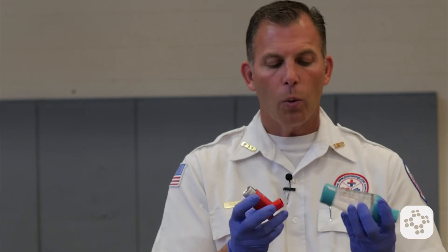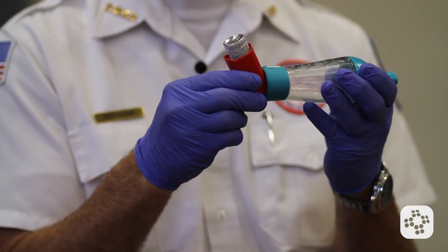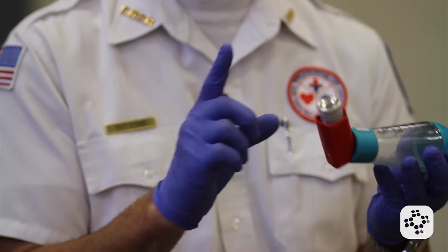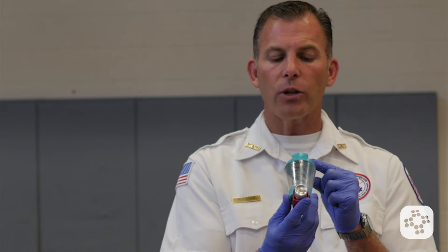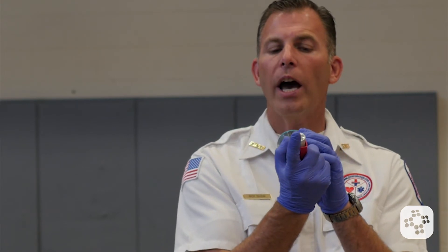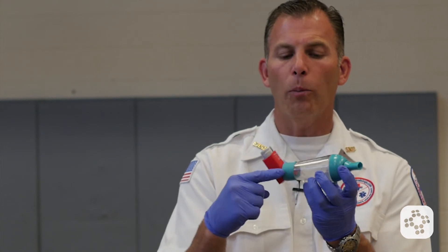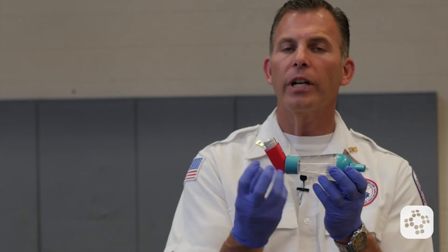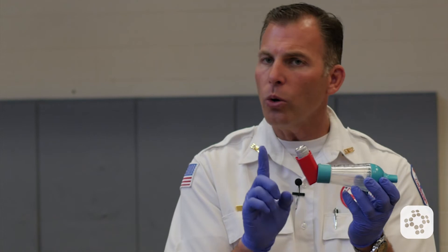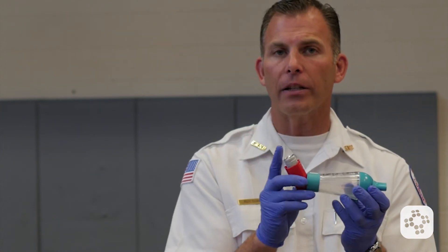Now that we've shaken it up, we're going to insert it into the actual spacer. I'm actually prescribed albuterol, so I'm only taking what I'm already prescribed to take. I'm going to place the actual spacer into my mouth, then push down on the actual container which will send albuterol as a mist into the spacer in a nebulized form. Then I'm going to blow out, inhale, and hold my breath for ten seconds.